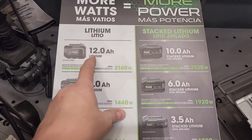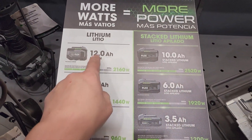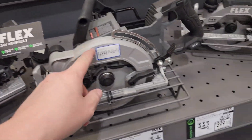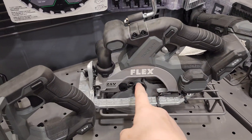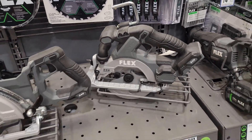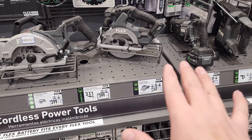Everybody over at Impact Nation Tools — he has all these Stacked Lithium tools and says they're freaking great. I really want to pick up this saw to test — it's slightly different than other six and a half inch circular saws. The kit for this one is $249, not bad.